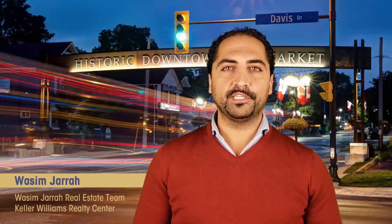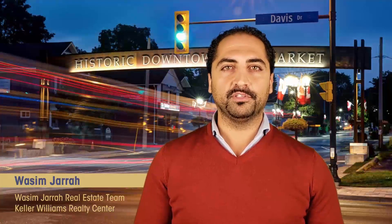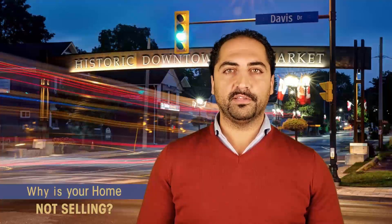Hello everyone, it's Wasim Jarrah with the Wasim Jarrah Real Estate Team and Keller Williams Realty Centers. In this video I wanted to share with you a few reasons why your home is not selling in this market.